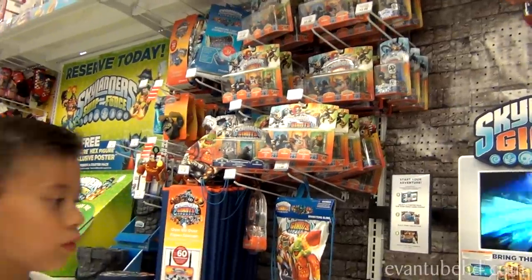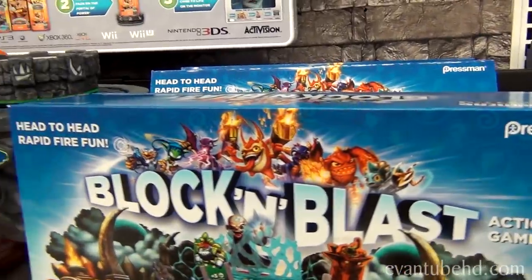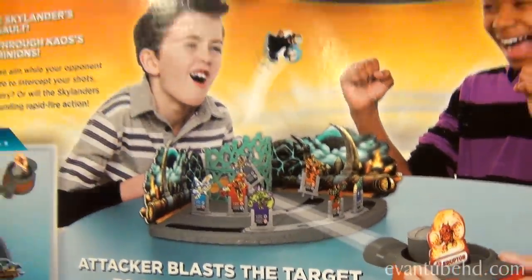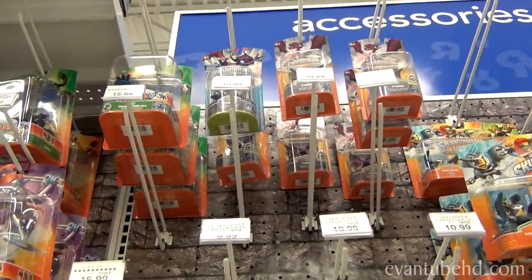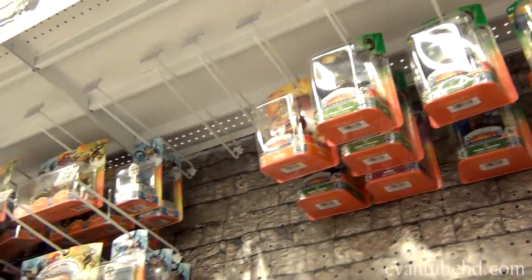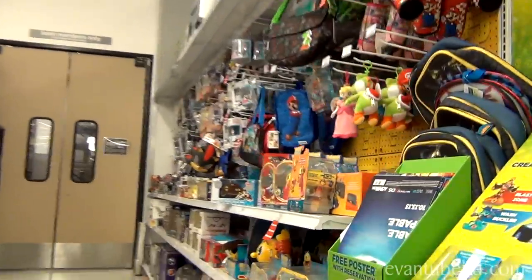Alright guys, here we are at the Skylanders section. It's a shooting game — you can't play it on the video game. Doesn't look like there's too much going on here. Gnarly Tree Rex and Nin Genie. We'll have more Skylanders stuff once SWAT Force comes out next month.